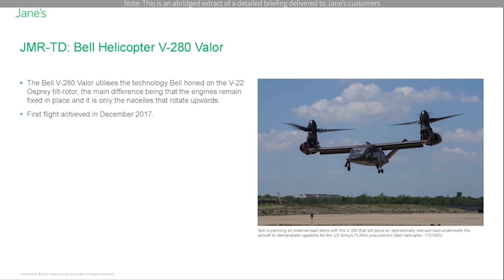The V-280 Valor performed its first autonomous flight in January 2020 with a pair of 20-minute sorties. The aircraft took off to a hover, climbed out, achieved level flight, and performed waypoint navigation including climbs, turns, and descents. It also returned to its original takeoff point, performed a full descent to a hover, and landed automatically, all without the pilot's hands on the controls.